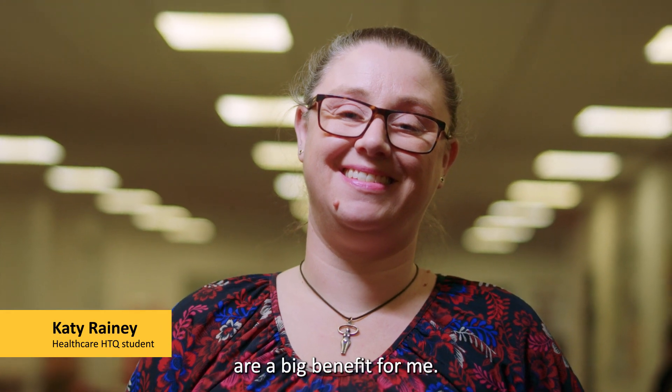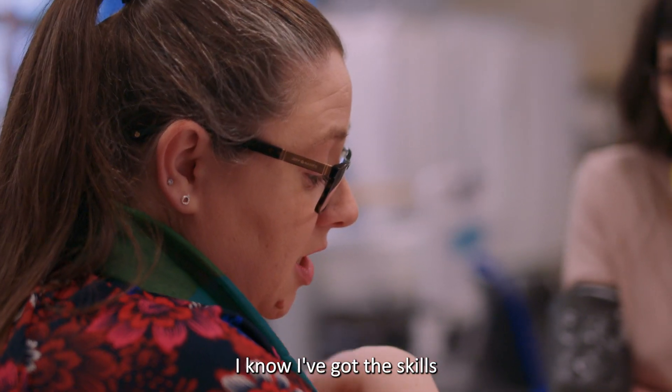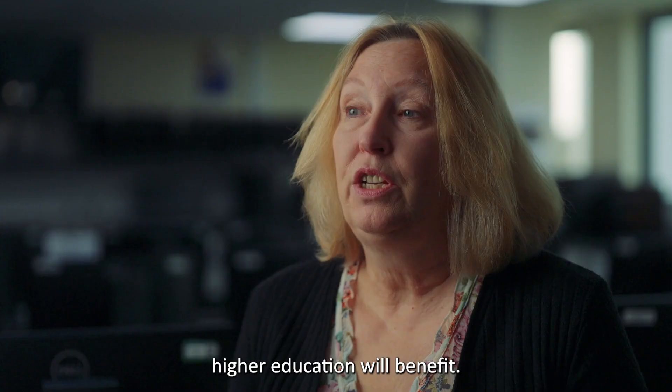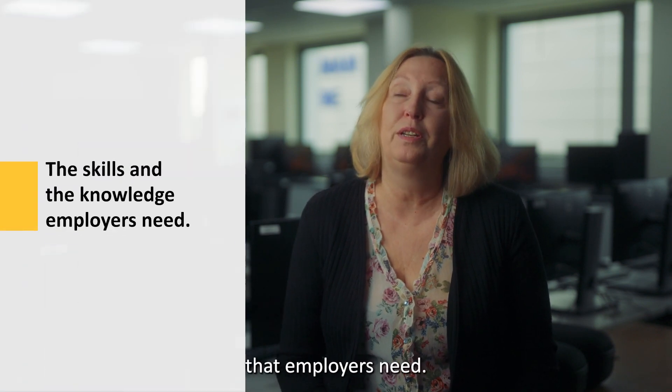The theory and practical skills are a big benefit for me, so that when I do apply for a position in a clinical setting, I know I've got the skills and the knowledge — I'm more likely to be that successful candidate. Any student that wants to study higher education will benefit. They're more likely to get employment in their chosen sector because we are delivering the skills and knowledge that employers need.